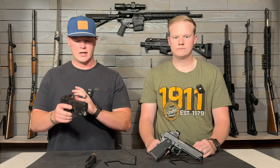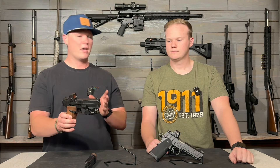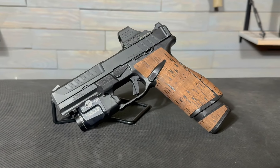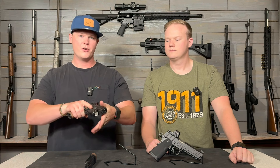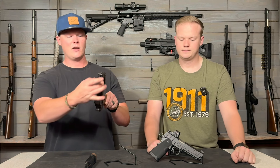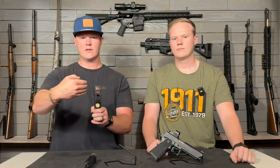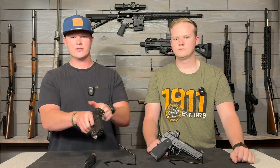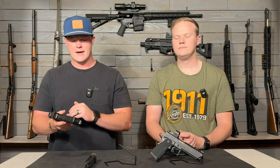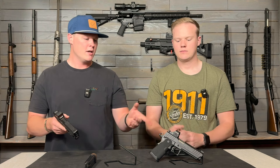Moving on to the actual slide and slide serrations — if you guys haven't seen our full review of the Echelon, go check that out. The cuts on this slide are some of my favorites you can find right now. They've done a really good job getting a lot of texture on there, and they taper the slide down right before the chamber, almost creating a little wall — if your hands did slide, it would stop right there and you could still rack the gun. It also takes a lot of weight off the slide. They've got wings that sit out on the back, taper the slide down, then pop it back out to make little ears you can hold onto, similar to what you see on an HK VP9.